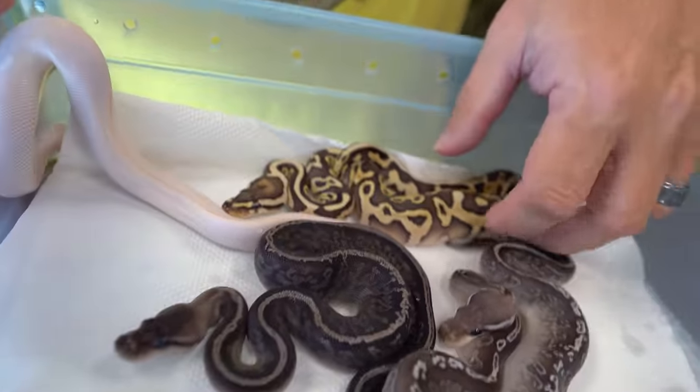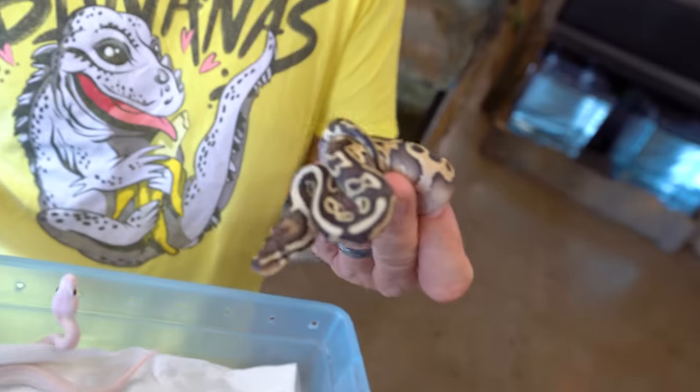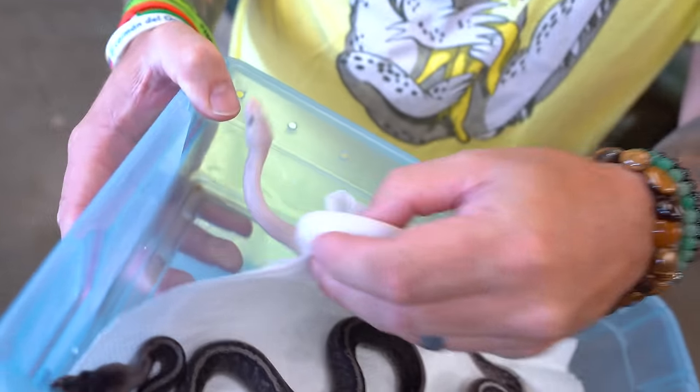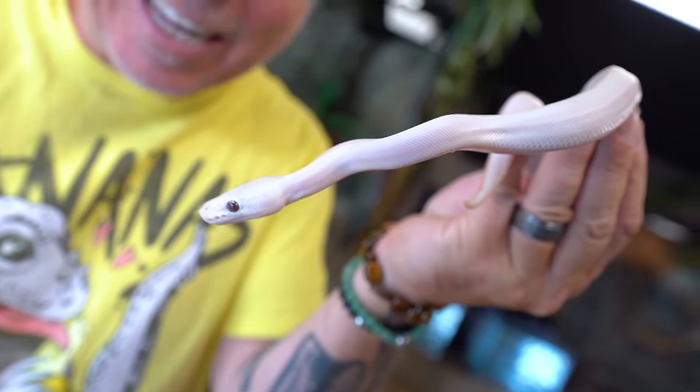Do you remember that super lorry leopard clutch that was bred to a black pastel lesser? Well they have shed out now and look absolutely incredible. I love this animal right here. This is actually the very first ever leopard lorry lesser ball python. Absolutely incredible.